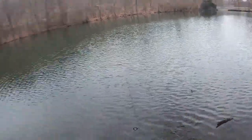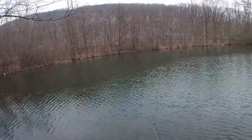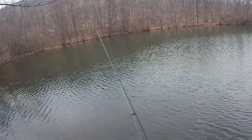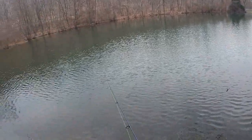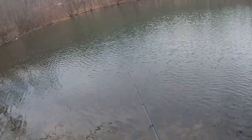It's got a 2.2 mil minnow tied on right now, kind of jigging it. I'd get a bass or two — nothing real big in this pond bass-wise. Maybe a crappie too.